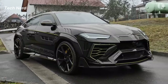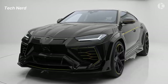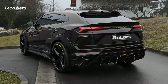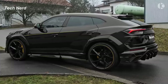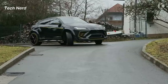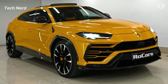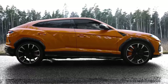Lamborghini Urus. Manufactured by Italian automobile manufacturer Lamborghini, the Urus was introduced in December 2017 as a 2018 model year production vehicle. It is powered by Lamborghini's 4.0-liter twin-turbo V8 engine which produces 641 horsepower, paired with an 8-speed ZF 8HP automatic transmission.